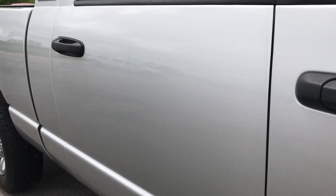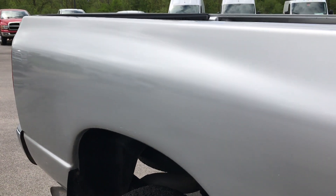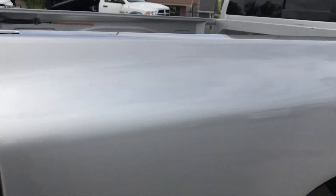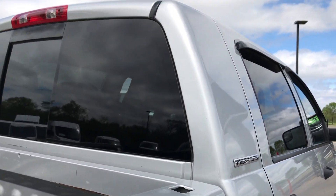We take these videos so if you are far away, or even if you're close by and just can't make the trip down, you can see the truck, hear the truck, have confidence in the vehicle that you're looking at. And if you are a far distance away you can have confidence in making that trip or putting money down on it.